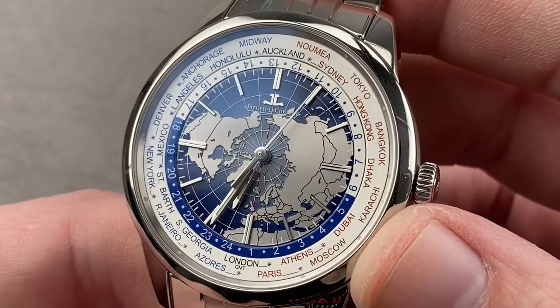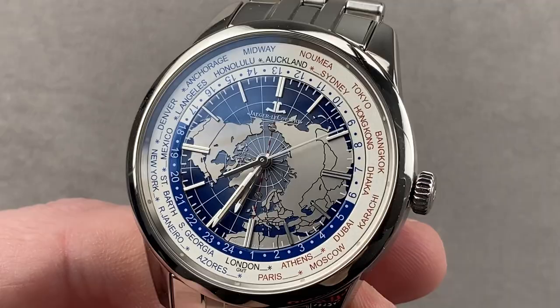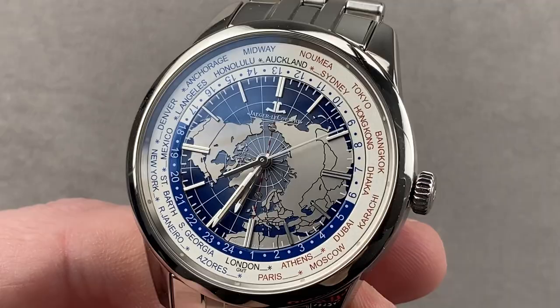Reach out to tmasso@thewatchbox.com for purchase and pricing details on this 50-meter water-resistant steel Geophysic Universal Time.